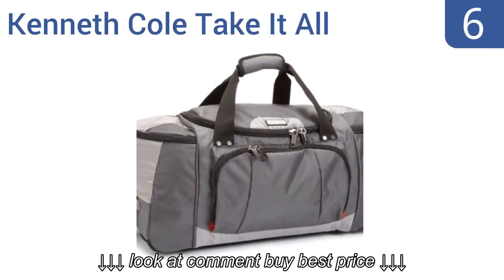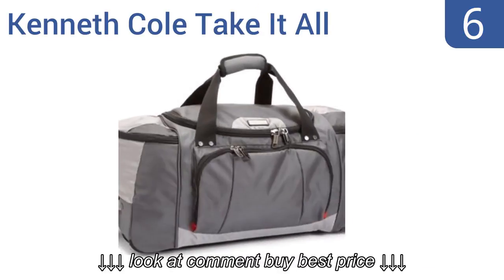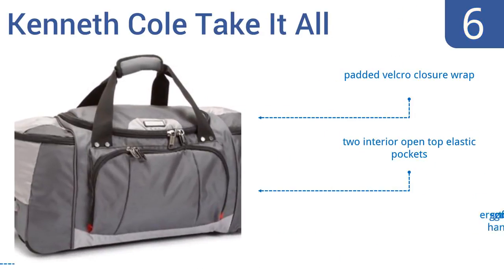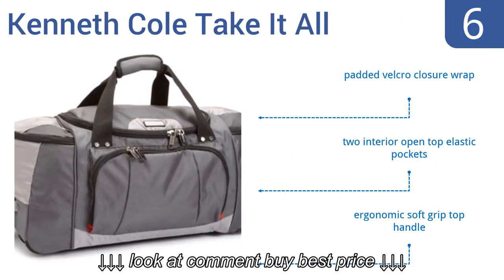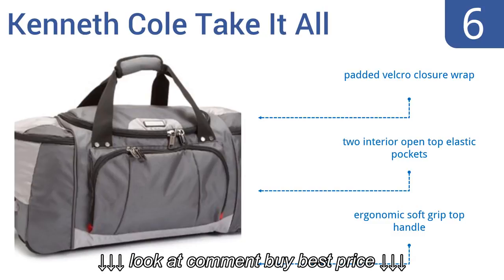Coming in at number 6 on our list, the Kenneth Cole Take-It-All Duffel Bag has a single gusseted construction that adds more storage space. Its fully lined interior is a great way to protect the contents, so feel free to stash everything from clothes to a computer. It includes a padded Velcro closure wrap, two interior open-top elastic pockets, and an ergonomic soft grip top handle.